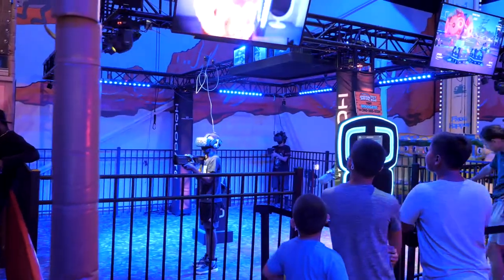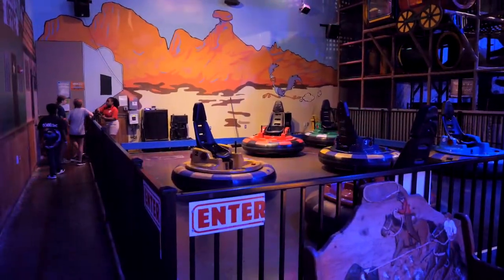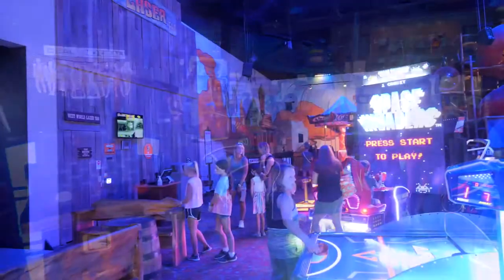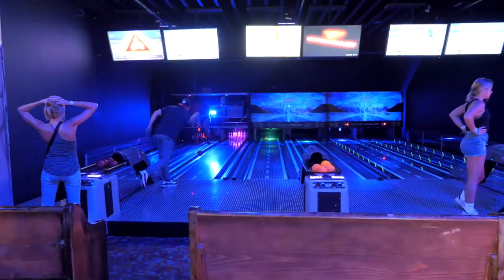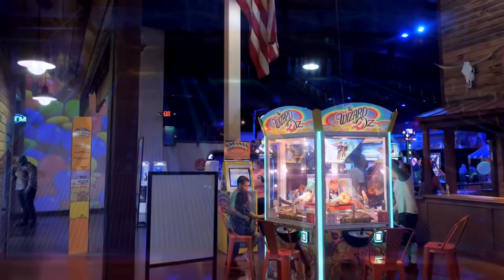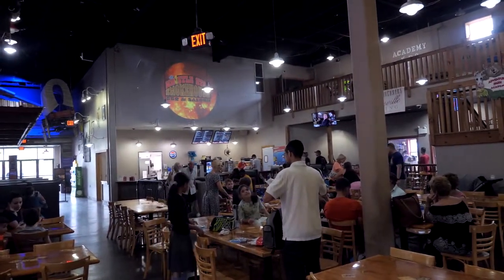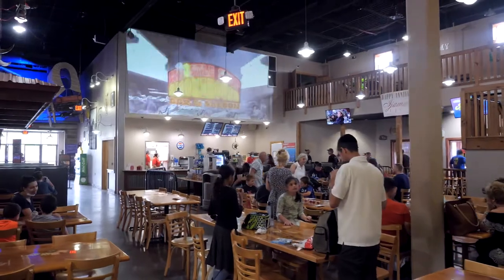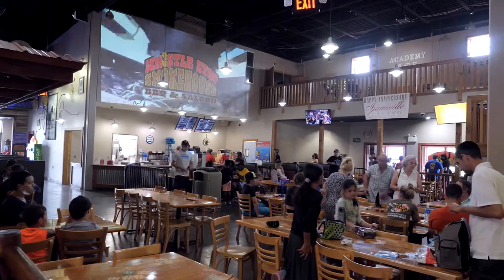They have something called Hollow Gate — a VR shooting experience I've never seen before. In the back corner there's a Spin Zone ride, which I didn't expect indoors. They also have mini bowling with significantly smaller balls. On the opposite side of the space is the Whistle Stop Barbecue, or Whistle Stop Smokehouse — a full-service restaurant that's pretty busy today with multiple birthday celebrations.